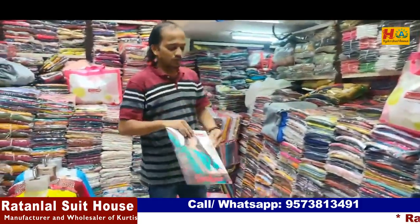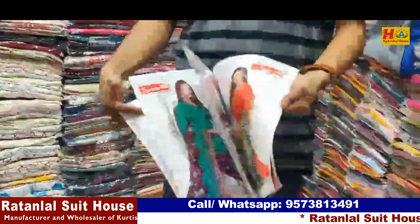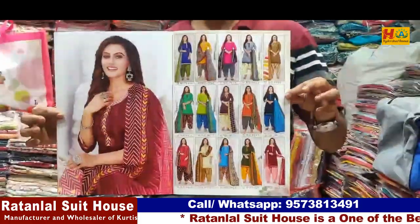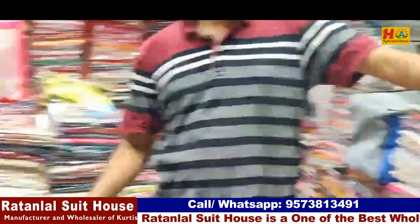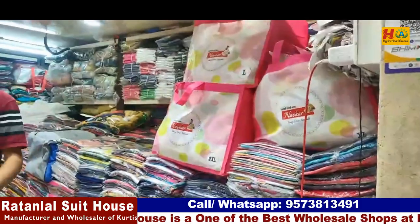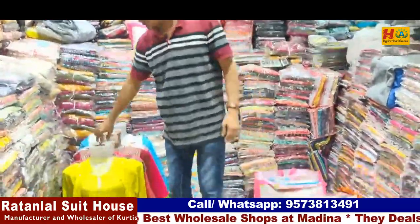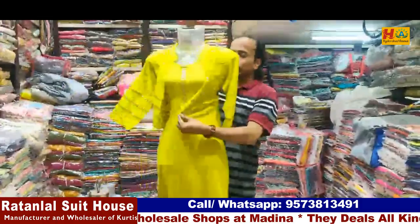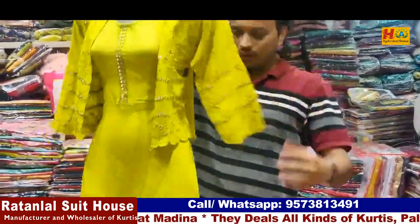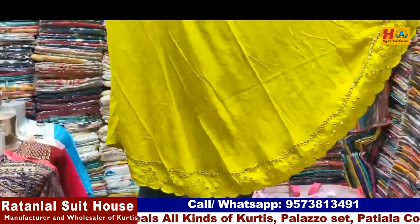First, look at this — you have the same size. It looks like 15 sizes. The size of the length is size-wise — it's length around the line. Next, this is a trend item. This is a mirror work coat. Hand work. Border work. The price is 475 rupees.